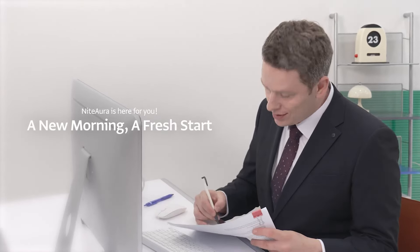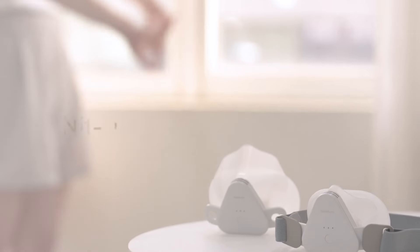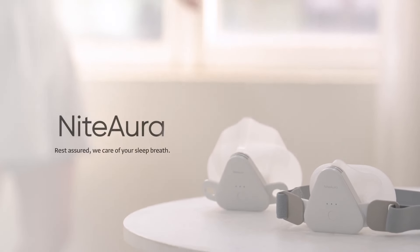The freshest morning is here with Night Aura. Your sleep breathing is all on Night Aura — count on Night Aura for perfect sleep breathing.